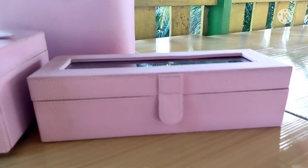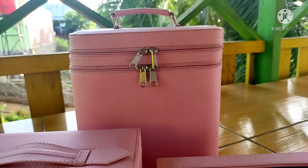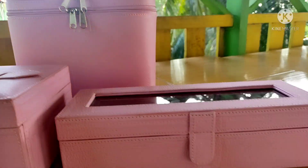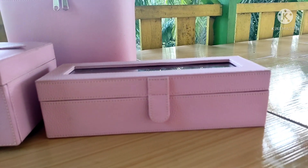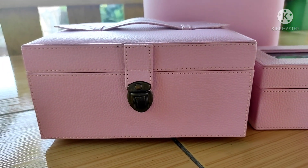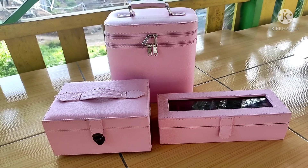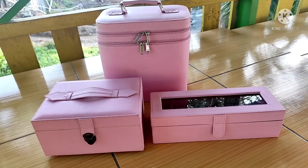Halo guys, assalamualaikum. Video kali ini khusus kubuat untuk para ciwi-ciwi yang punya banyak peralatan makeup dan aksesoris. Perlu banget punya ini agar barang-barang kalian lebih tertata dan rapi. Mau tahu box apa saja? Saksikan video ini sampai habis ya, jangan di-skip.